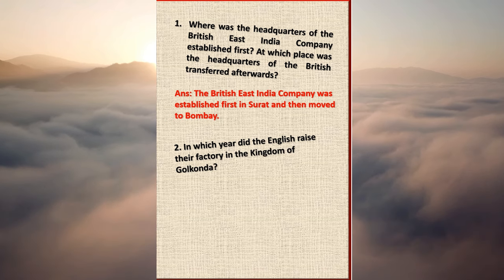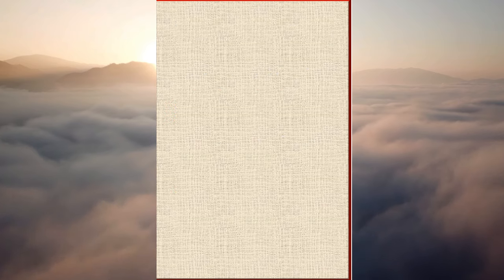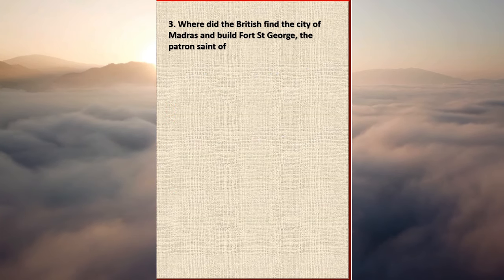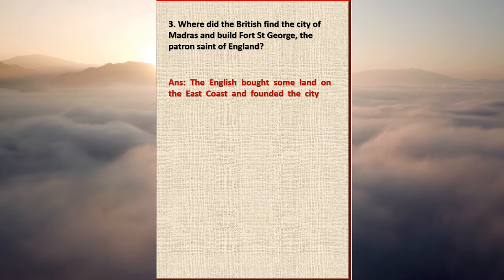Question 2: In which year did the English raise their factory in the kingdom of Golconda? Answer: In 1611, the English raised their factory at Masulipatnam in the kingdom of Golconda. Question 3: Where did the British found the city of Madras and built Fort Saint George? Answer: The English bought some land on the east coast and founded the city of Madras.